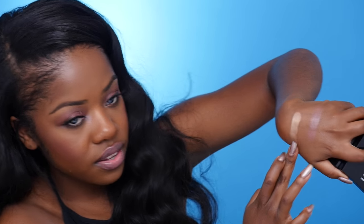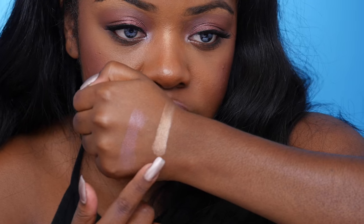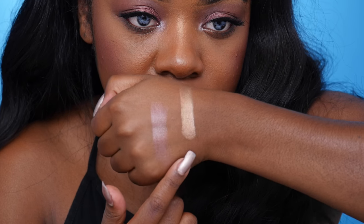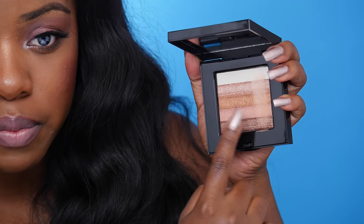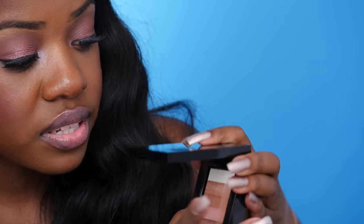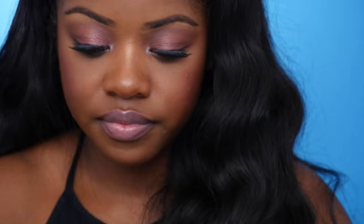I also picked up this Shimmer Brick from Bobbi Brown, and I've heard a lot of really fun things about this. Let's swatch it — oh man, that's really pretty! It's so pigmented. I feel like I might just use the bottom shades because they might fit my skin tone a little bit better, but this is really pigmented and nice.